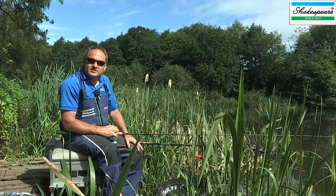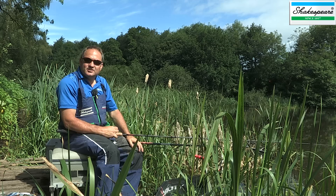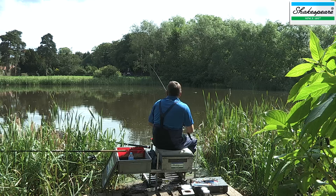I'm fishing today at Carlton Towers, Tench Lake, which is near Selby in North Yorkshire. And as the name suggests, it's predominantly a tench lake, and I'm going a bit old school with my tactics, so I'm using a good old rod, reel and float. I'm really excited about catching some of these wonderful tench from this beautiful lake.